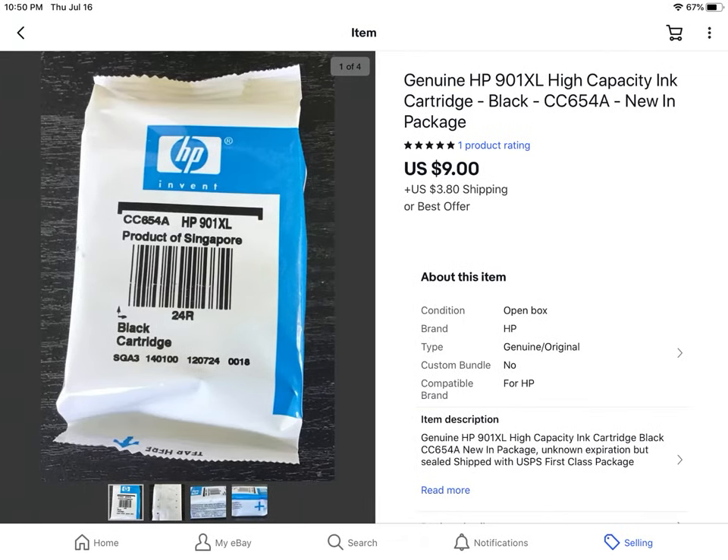This is from an estate sale — I paid a dollar. Ink sells really good, and this is just one that was out of the box. I didn't have an expiration date because the expiration dates are listed on the cardboard packaging. I listed it as unknown expiration date, and ink pretty much always sells. It sold for $9 plus shipping.